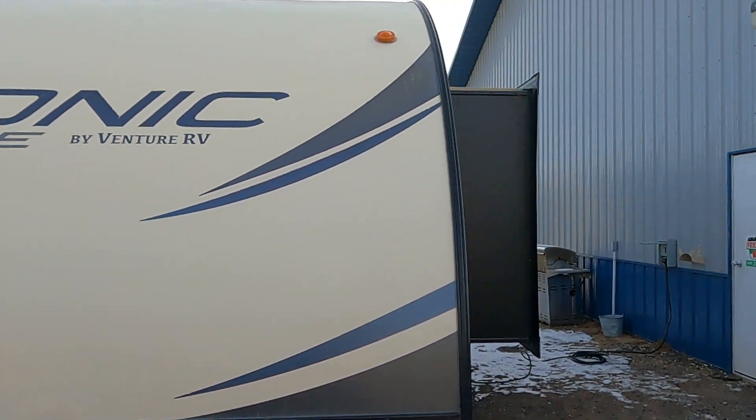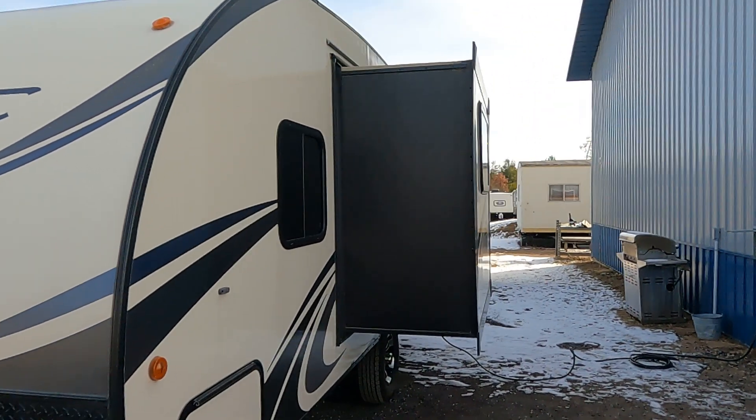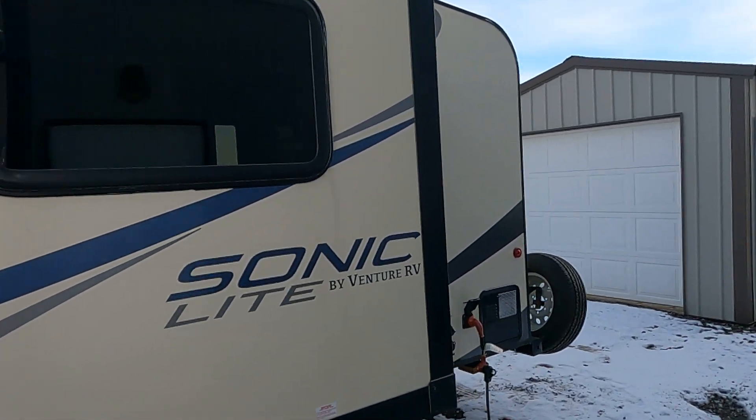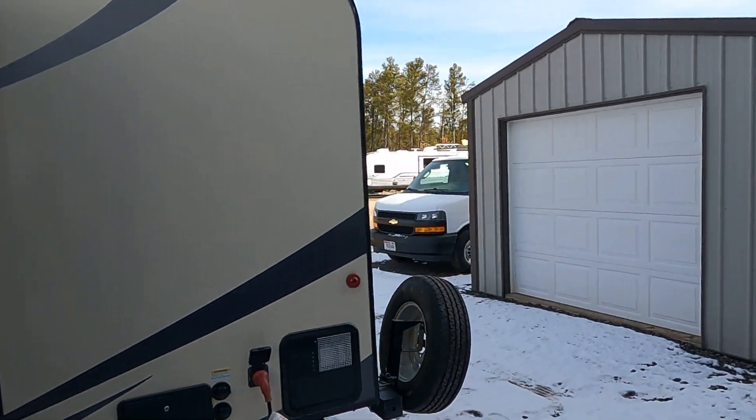It's a couples model. It has one slide, it's 3,300 pounds, and it's very short and compact. If you have an SUV or half-ton, this might be the one for you.